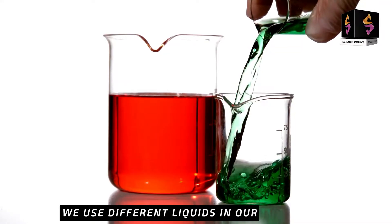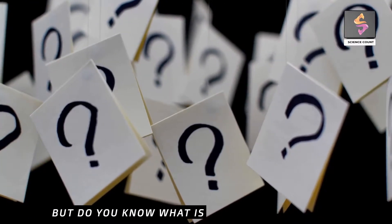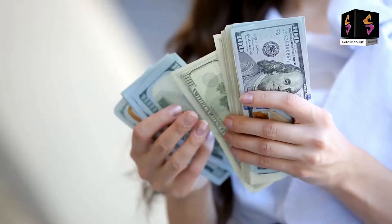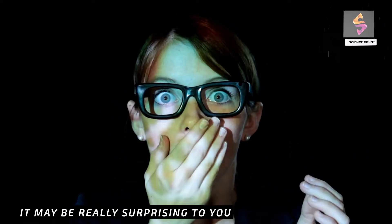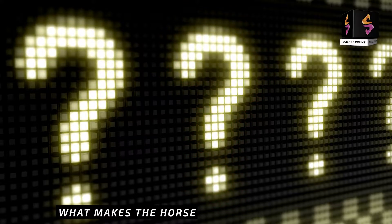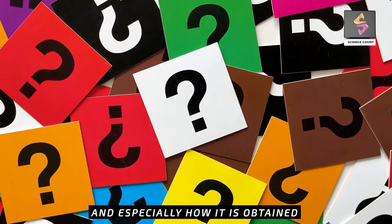We come across different liquids in our daily life. Some of them are cheap and some are expensive. But do you know what is the most expensive liquid in the world? The most expensive liquid on earth is semen of horse. It may be really surprising to you, but that is the reality. What makes the horse's semen so expensive?